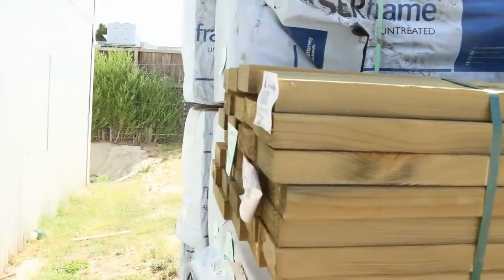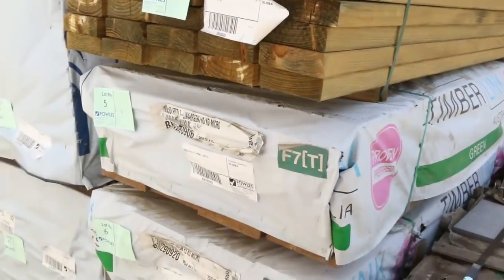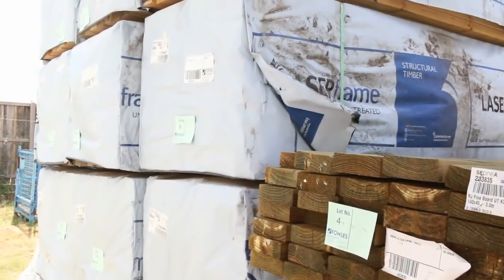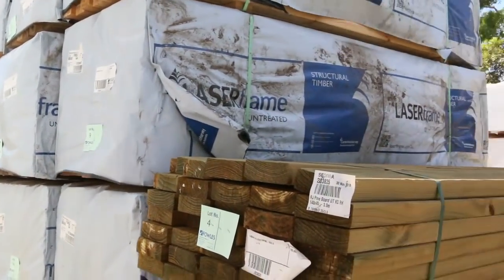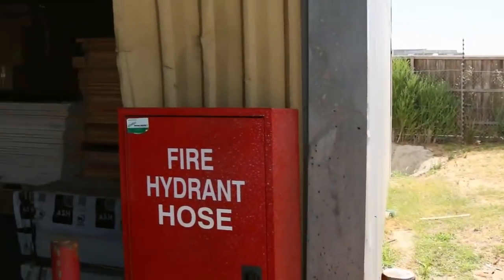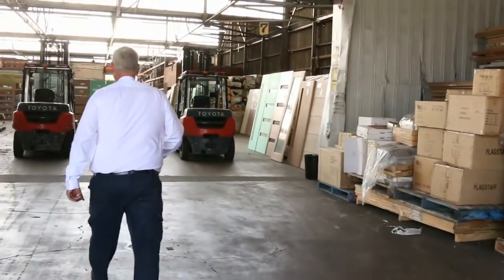Straight after the pavers we've got some treated pine — there's some 190 by 35 F7 treated in three-meter lengths, followed by some nice Mount Gambier framing pine studs in the 90 by 45 2.4s. Some good gear right at the start. Let's make our way inside now.